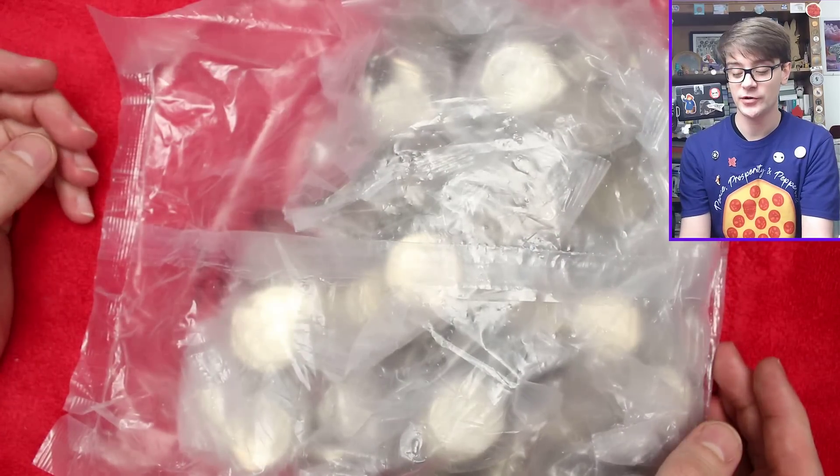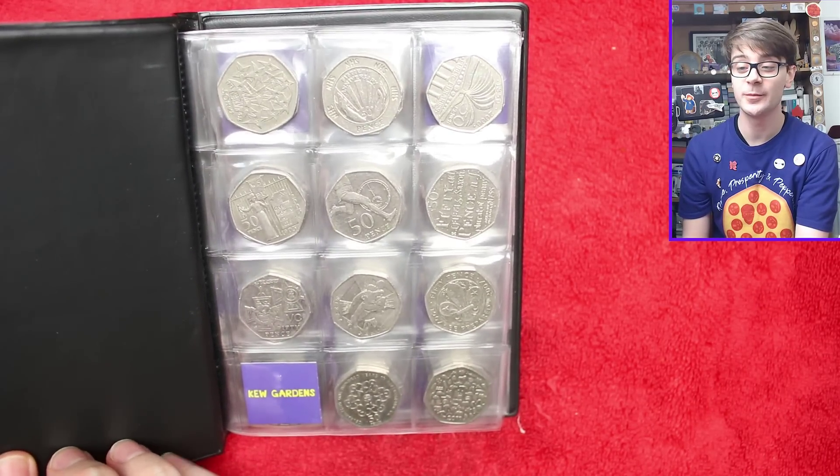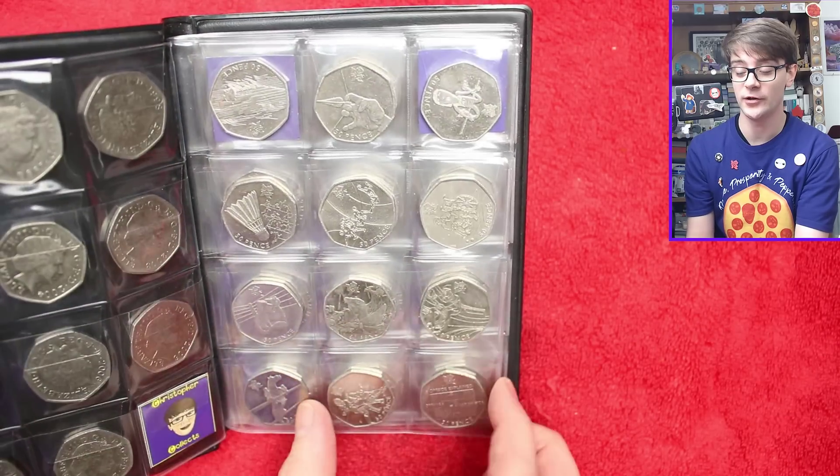Hello and welcome back. Today we've got another £250 worth of 50ps we're hunting through, looking for the commemoratives - ones with more than face value, but ideally the three we're still missing for the book. We need the Kew Gardens to finish page number one, the ultimate holy grail of UK coin hunting.